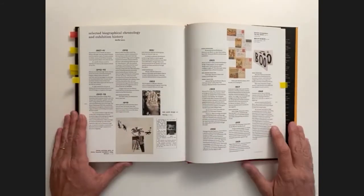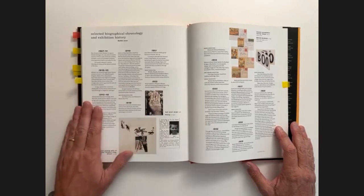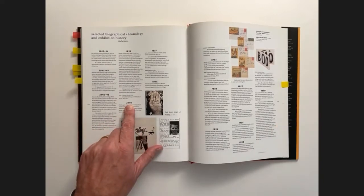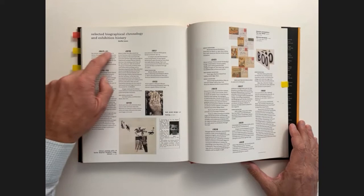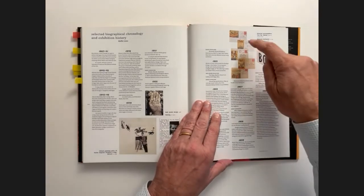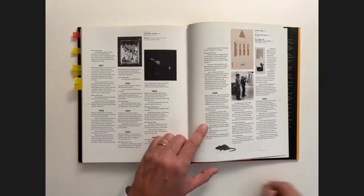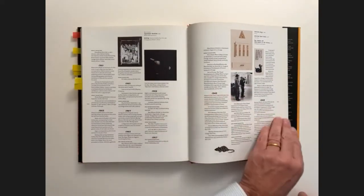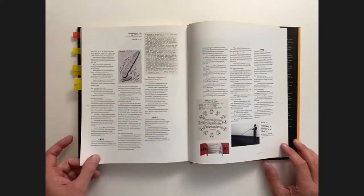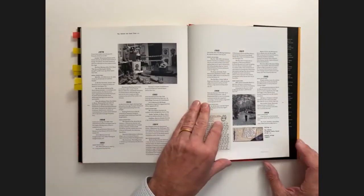There's an illustrated chronology with biographical information, and the years look like they're taken from Johnson's own lettering — as if he's hand-lettered his own biographical chronology. Images are tucked in and around the text as it goes, and from time to time there are these beautiful little details added in as well. Just super fun all the way through.